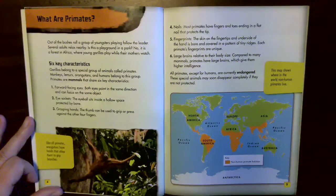Six: large brains relative to their body size. Compared to many mammals, primates have large brains which give them higher intelligence. All primates, except for humans, are currently endangered. These special animals may soon disappear completely if they are not protected.